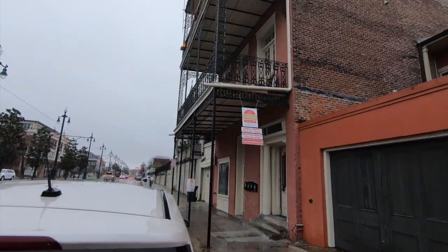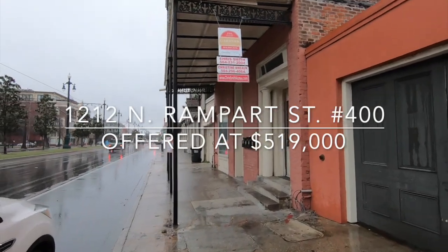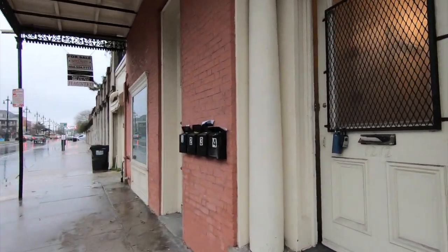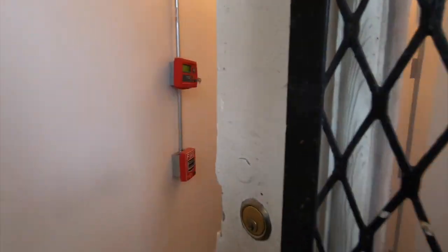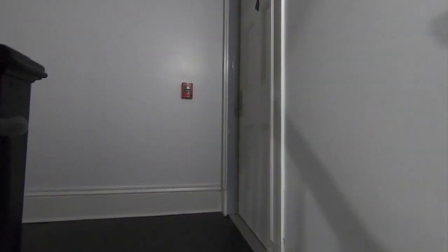All right folks, today we're looking at the beautiful 1212 North Rampart, Unit 400. We're going to climb up some stairs and be at the unit. What's interesting about this is it's a split-level unit. Here we are — we have the top two floors of this condo building.